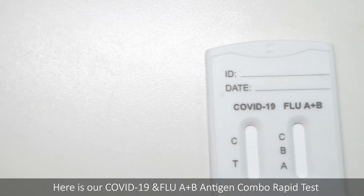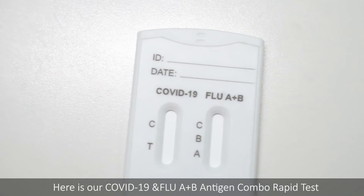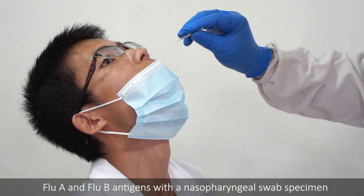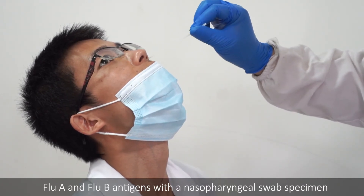Here is our COVID-19 and Flu A plus B antigen combo rapid test. The product is designed to detect COVID-19, Flu A, and Flu B antigens using the nasal swab specimen.